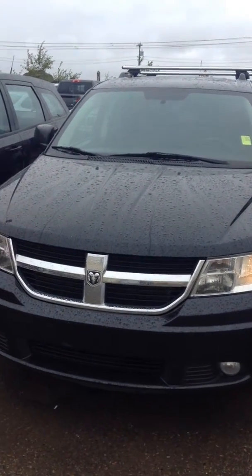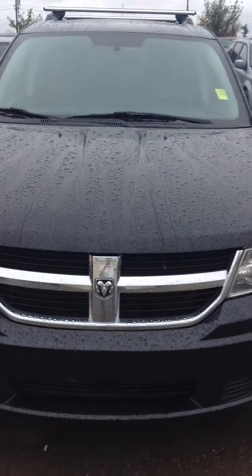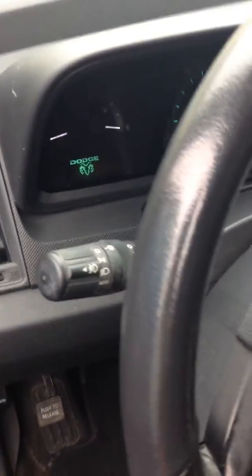Hi everyone, it's Danny here from London Dirty Dodge. I wanted to do up a video here for you on this Journey — black Journey. It's quite the vehicle actually. It's the number one selling crossover in Canada here as we know. It's a family vehicle, easy on fuel. Also insurance is pretty good on it, considered a family vehicle. Low kilometers on that thing — 89,000 kilometers.